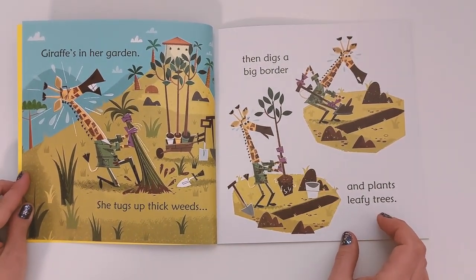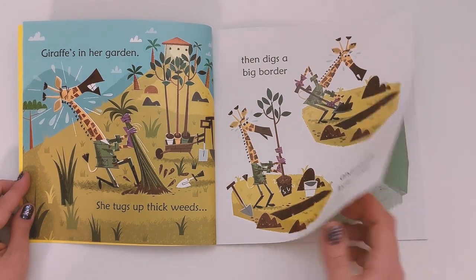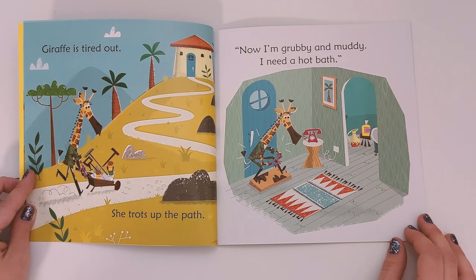Giraffe is in her garden. She tugs up thick weeds, then digs a big border and plants leafy trees. Giraffe is tired out. She trots up the path. 'Oh, now I'm grubby and muddy — I need a hot bath!'